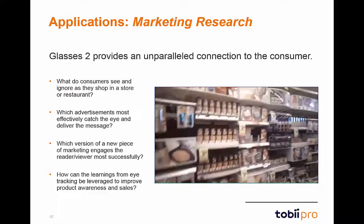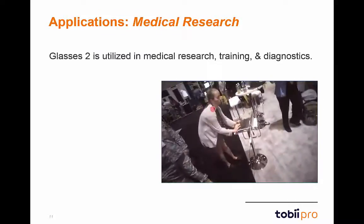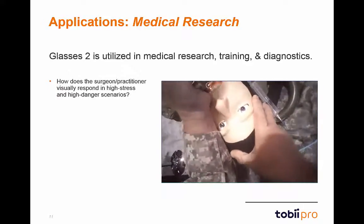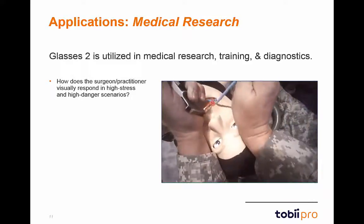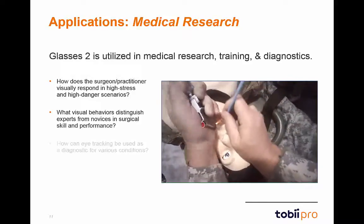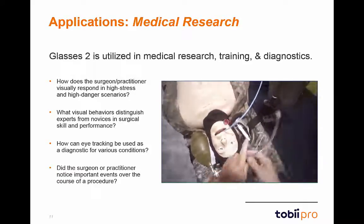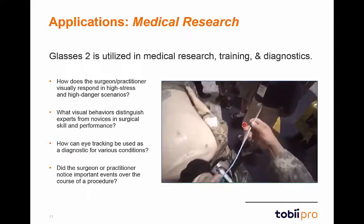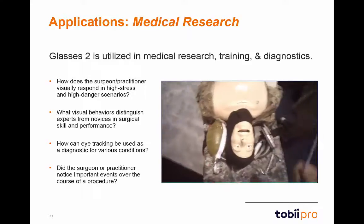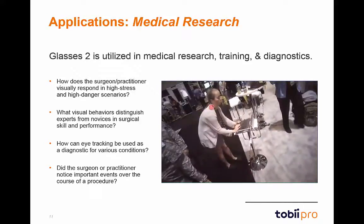Another fruitful area is the medical field, where Glasses 2 can be used in research, training, and diagnostics. Research questions include: How does a surgeon visually respond in high-stress scenarios? What visual behaviors distinguish experts from novices in surgical skill? How can eye-tracking be used as a diagnostic for various conditions? Did the surgeon notice important events — such as an artery being nicked — over the course of a procedure? These make eye-tracking data very valuable for medical research.